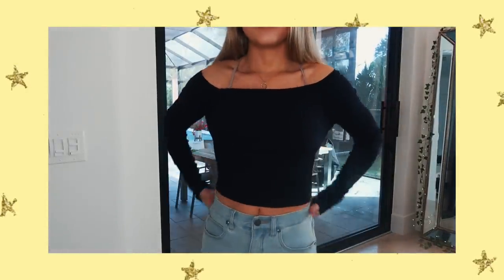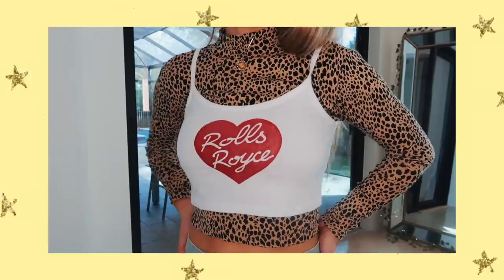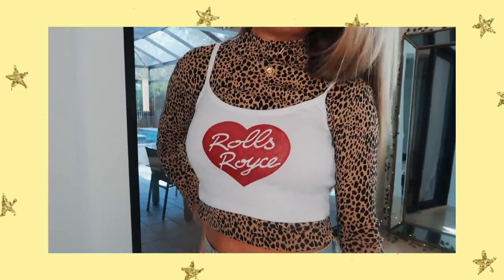I got this boat-neck top — I'm not sure if it's coming off as navy blue or black on camera. I also got this leopard print turtleneck, which is great for layering. I actually put it underneath a band tee and it looked really cute and edgy. I also got a basic white t-shirt. Last but not least, I got this cami that says 'Rolls Royce' on it — I thought it was really cute and it's one of those Brandy pieces you don't see a lot of people wearing.